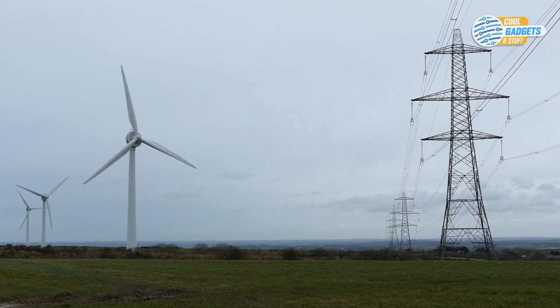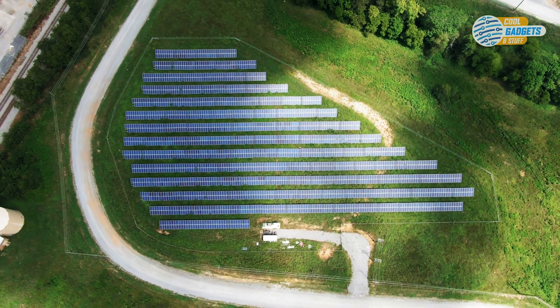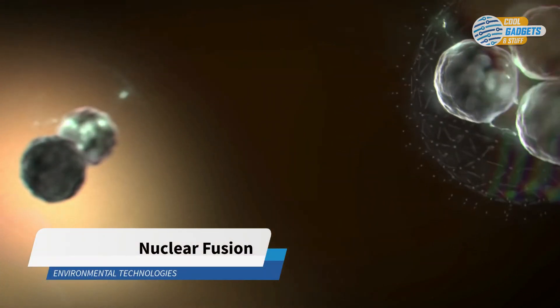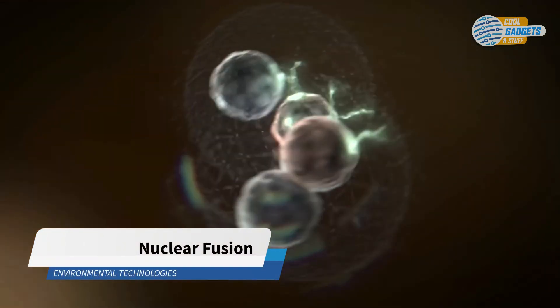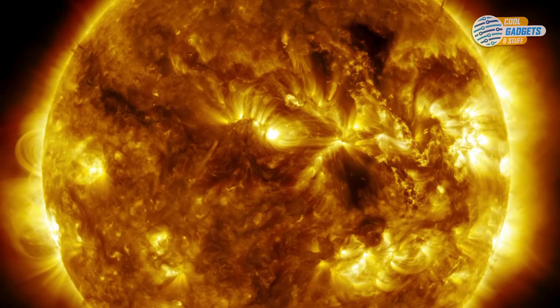Transitioning to green renewable energy sources is the priority in fighting pollution and climate change. Fusion, the nuclear reaction that powers the sun and the stars, is a potential source of safe, non-carbon-emitting, and virtually limitless energy.